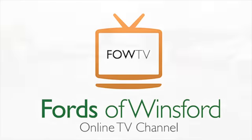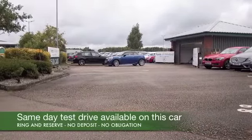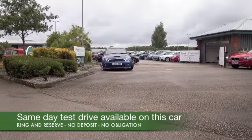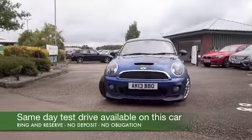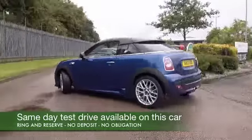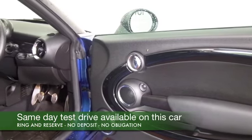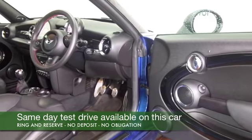I think the Mini Coupe has very distinctive styling, it's in a great shade of blue here and this has fun factor written all over it. 1.6 petrol engine, auto box in this one so very quick off the mark. It's the Cooper S edition so it's turbocharged and 0-60 in about seven seconds and very smart inside as well.